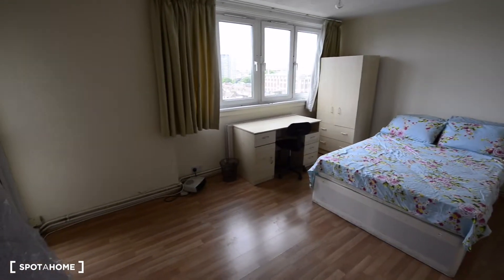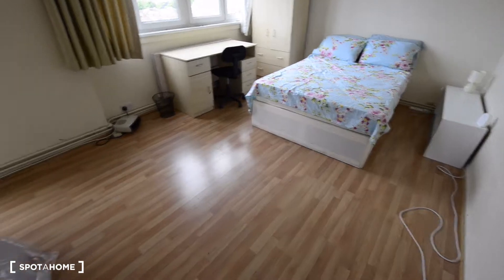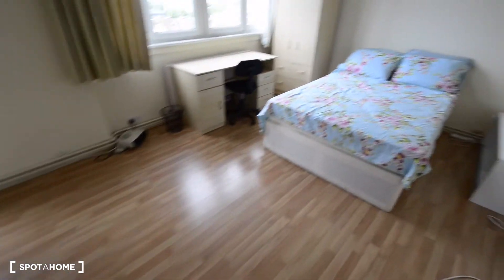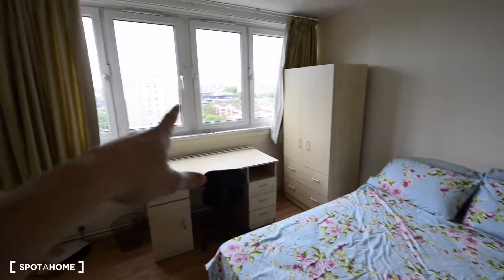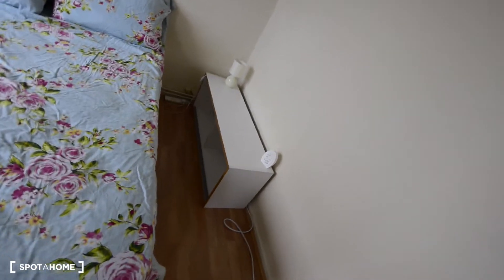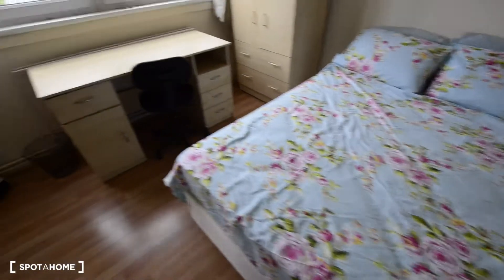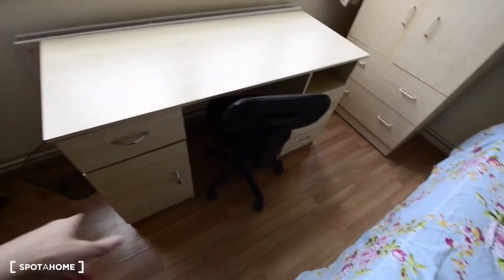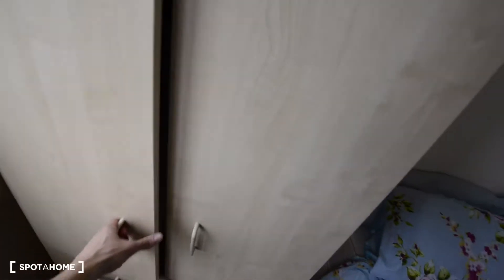So this is bedroom A. It's very spacious as you can see, and really bright — there's plenty of light coming in. We have a table, some furniture, the double bed, and a desk with many drawers.